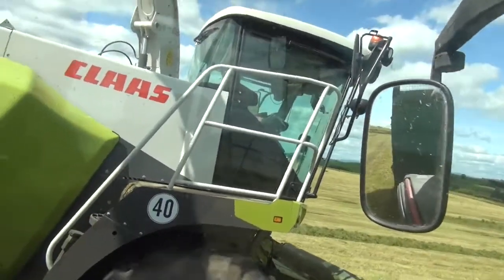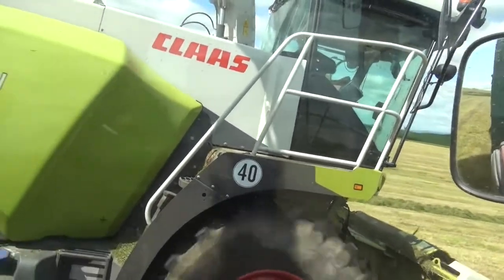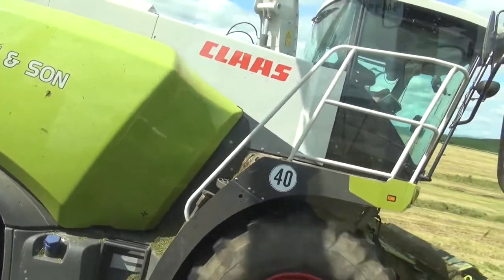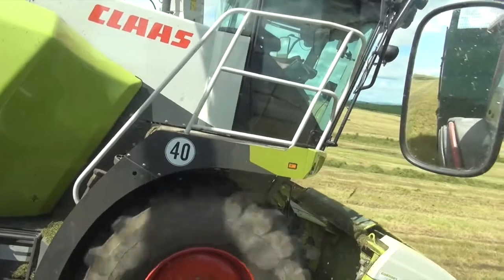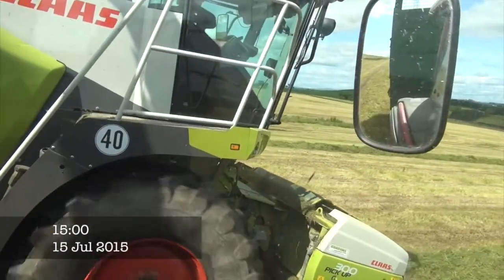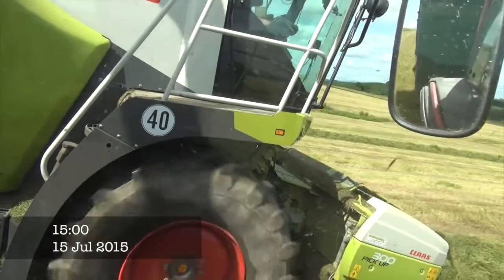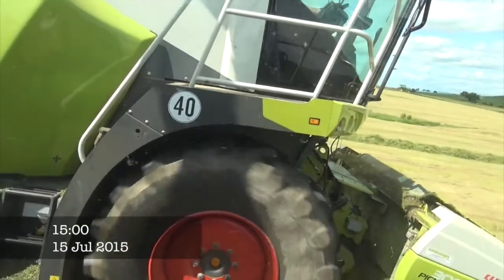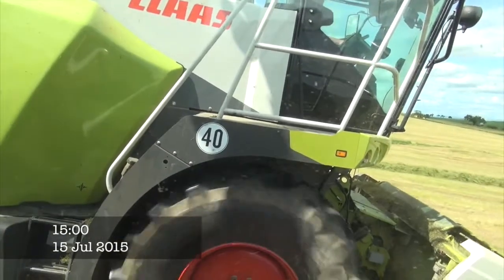It's the first time I've filmed this harvester, but he got it a year ago I think. So it must be nearly a year old I would say. I don't see that many 850s to be honest.